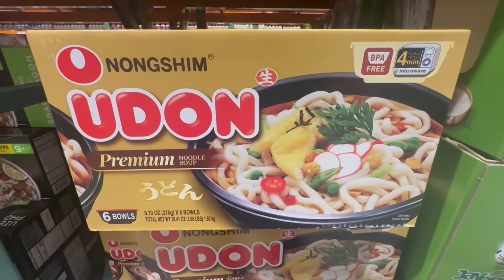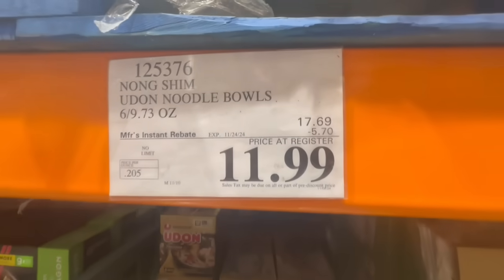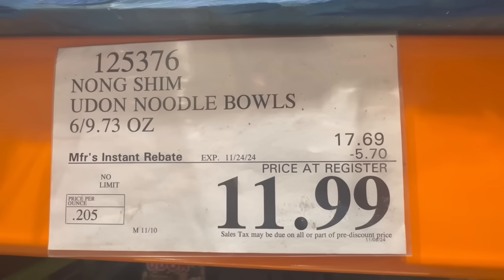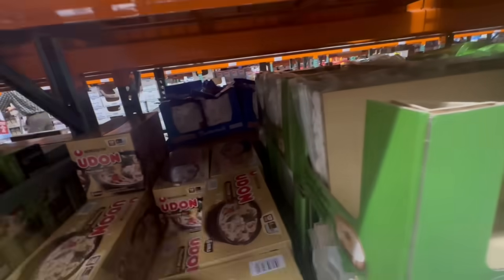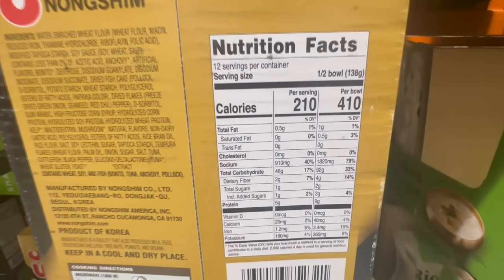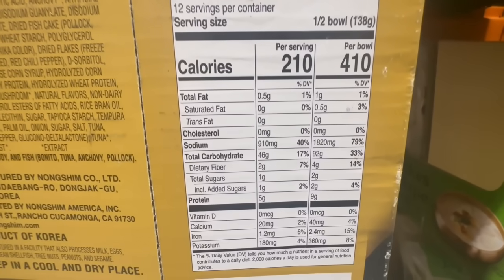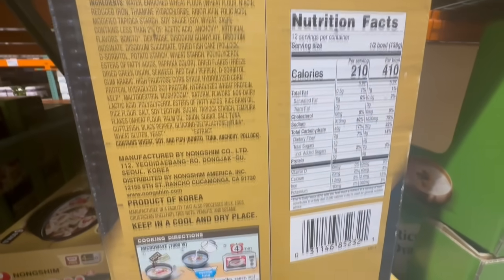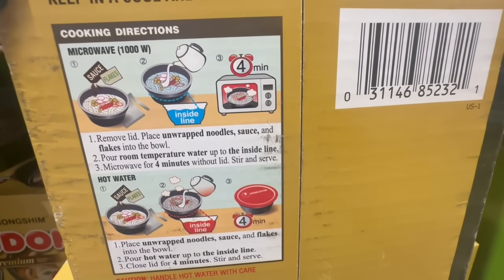I'm hoping my Costco gives out samples for this Udon Premium Noodle Soup soon — I haven't tried it yet. It has six bowls and $5.70 off until November 24th, so $12 for six bowls. Let me know your favorite brand for noodle bowls. The serving size is half a bowl, but for a full bowl it's 410 calories and around 1820mg sodium with 9 grams of protein. You can cook it in the microwave or with just hot water.